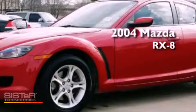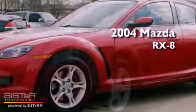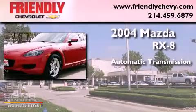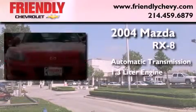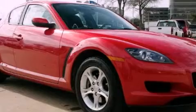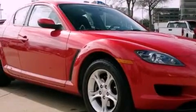This is a 2004 Mazda RX-8. This coupe has an automatic transmission and a 1.3 liter engine. Its top features include a multi-link rear suspension, an aluminum hood, aluminum wheels, and dual zone air conditioning.